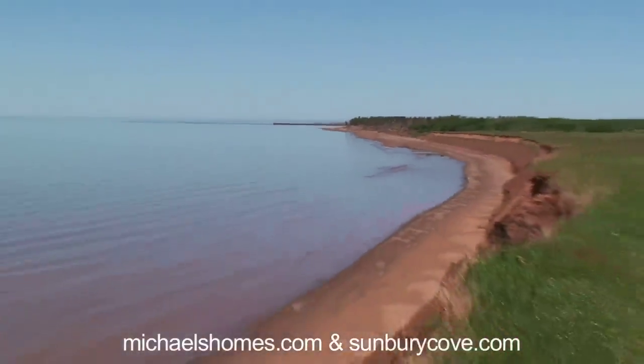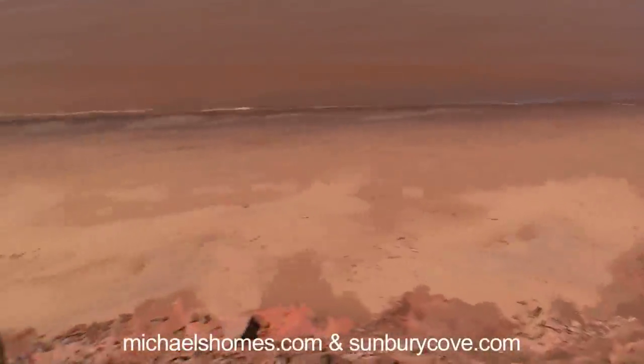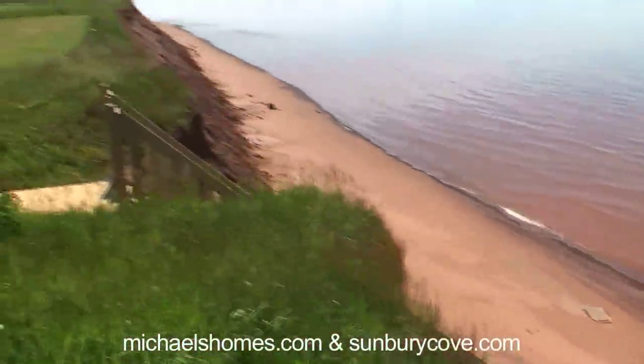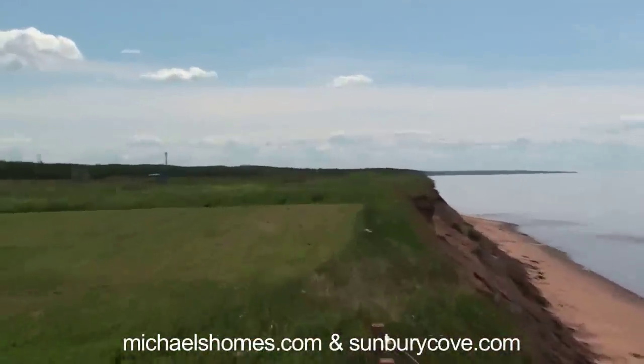So that's the entrance to the Minimigash Wharf there. And here's your new beach. Look at that — miles and miles and miles of walkable, quiet, peaceful beach.